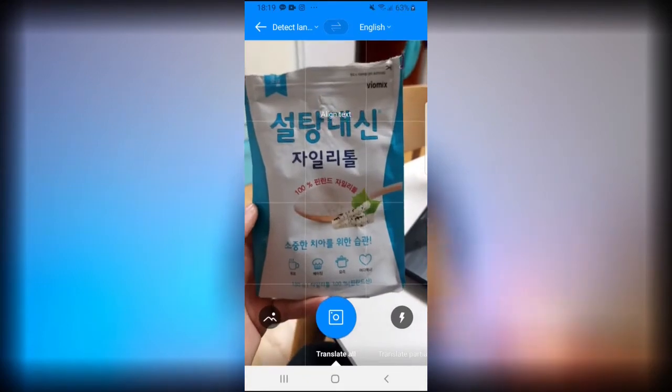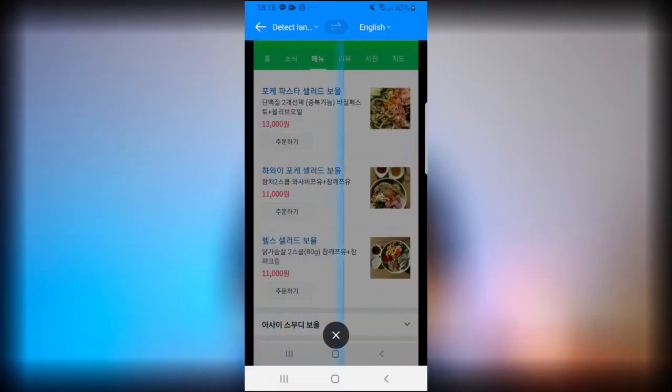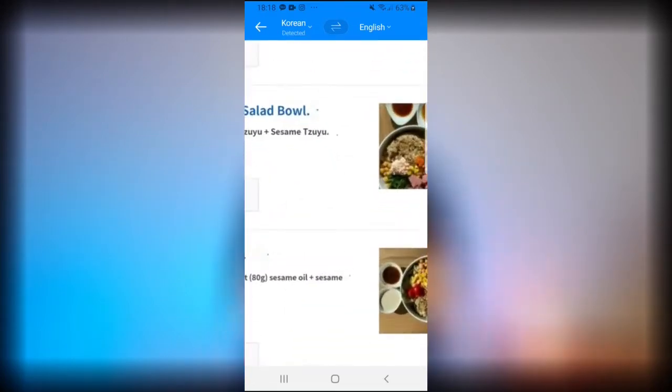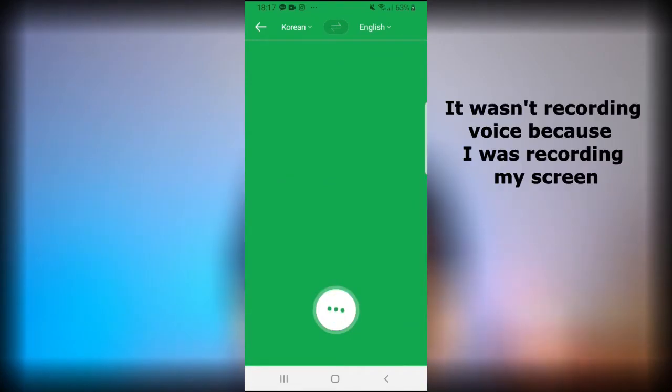I use it all the time when I'm traveling and there's a sign in Korean that I don't understand — I just take a picture of the sign, it scans it and automatically translates. I can also use it with screenshots or any photos on my phone. I can copy and paste text messages from my teachers' group to understand what they're saying, or when teaching students and there are things I can't explain in simple English. I've also used it in stores and to talk to people. You can use your voice with it too. Download Papago before you even get to Korea — it's going to be a lifesaver.